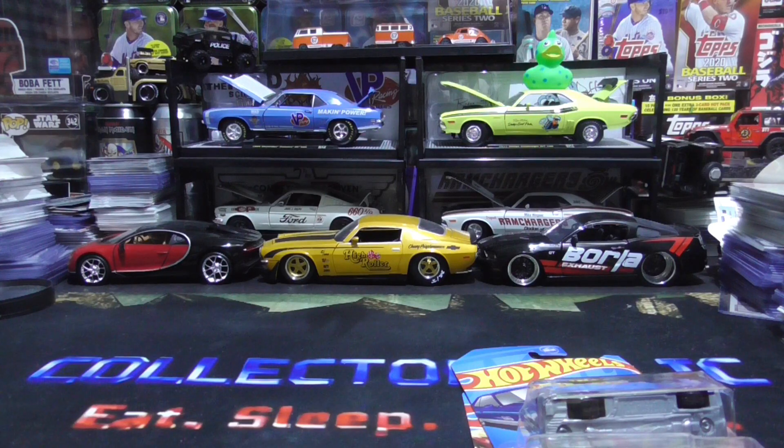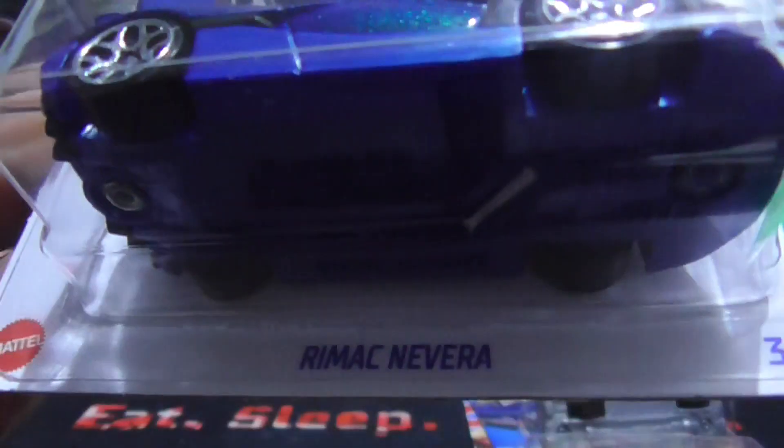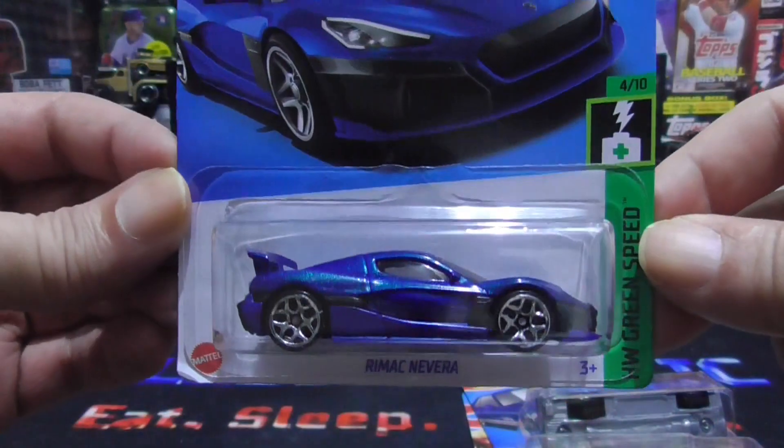Alright, we have the Rimac Nevera, if I'm pronouncing that right — Rimac Nevera. Nice exotic car. I'm loving it.